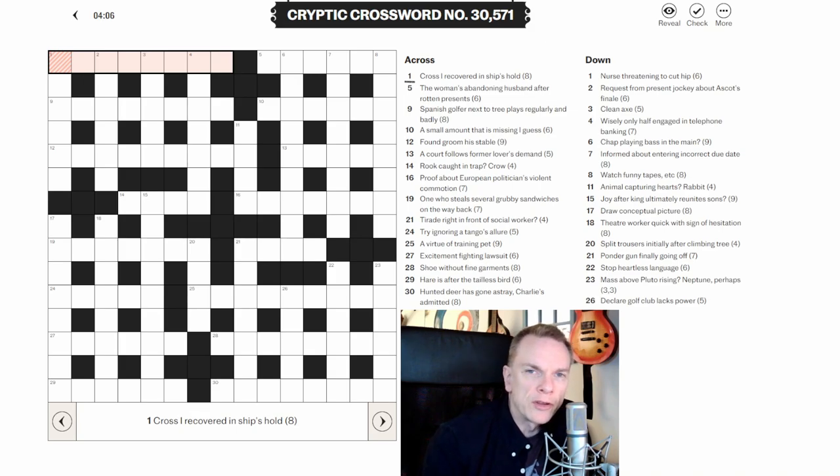As I go through the crossword, I'll talk about how to identify the wordplay or the definition. The last thing to say about clues is that a definition is either at the beginning or the end of the clue — there are pretty much no exceptions to that. So if you find the wordplay near the end, you know the definition's at the beginning. Okay, let's get on with today's crossword and see how we go.